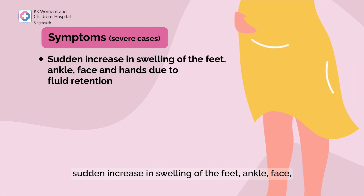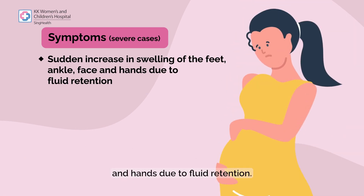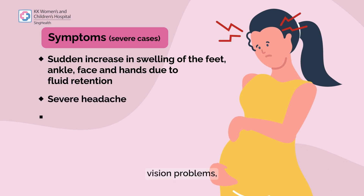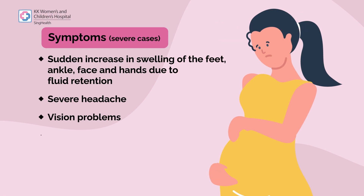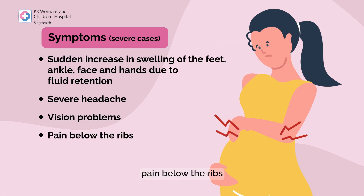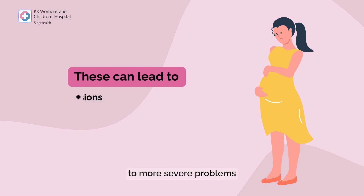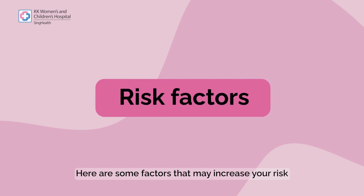In severe cases, you may experience symptoms such as a sudden increase in swelling of the feet, ankles, and face due to fluid retention, severe headache, vision problems, and pain below the ribs. These could develop and lead to more severe problems such as convulsions and stroke.